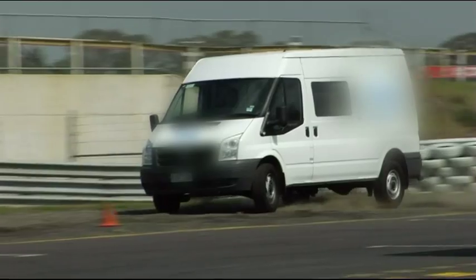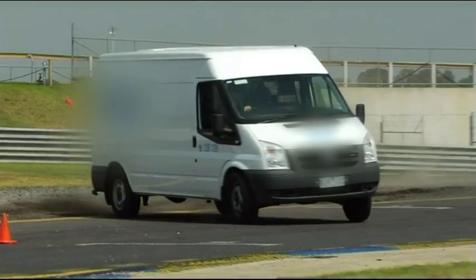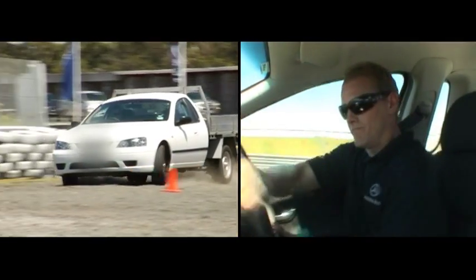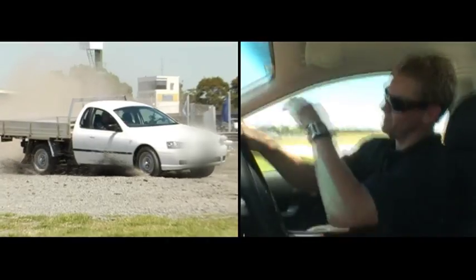A vehicle without adaptive ESP or electronic stability program of any kind — in this case a competitor's van and utility vehicle — relies totally on driver input to maintain control in an unexpected situation. This can often result in a total loss of vehicle control.